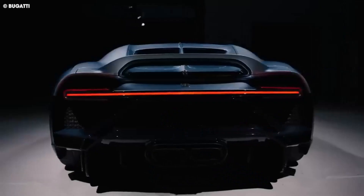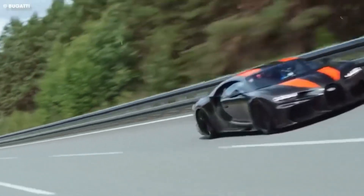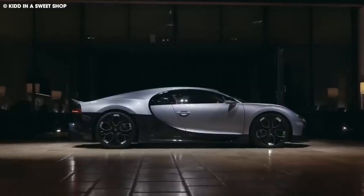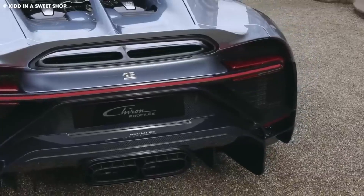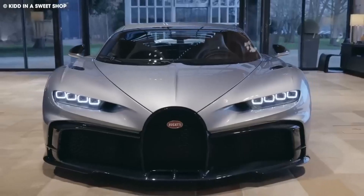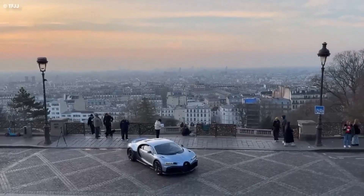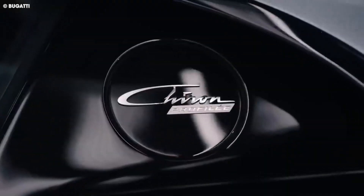The exterior of the Bugatti Chiron Profilee is breathtakingly beautiful and fit for royalty. Unlike other Chiron models, this one has a less radical design, yet still looks incredibly modern and futuristic. The car has design elements that produce the perfect amount of downforce, including a rear wing that enhances the car's dynamic look and stabilizes it at high speeds. The front features a large Bugatti horseshoe grille and wide air inlets that help with airflow. Overall, the Bugatti Chiron Profilee is a perfect blend of form and function.